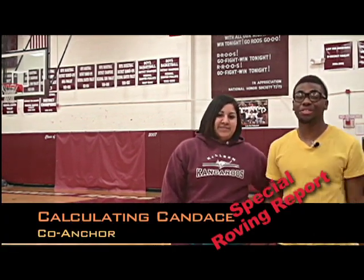Good morning Killeen High School, I'm Numerical Norman, and I'm Calculating Candice, and this is your Tuesday's Math Question.